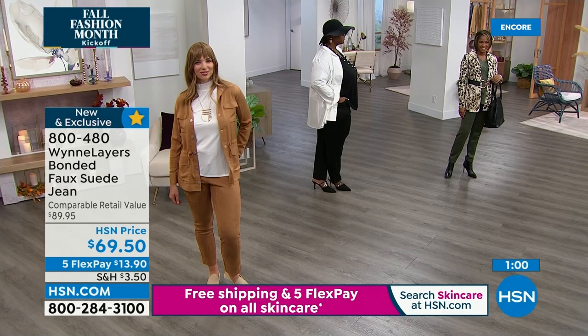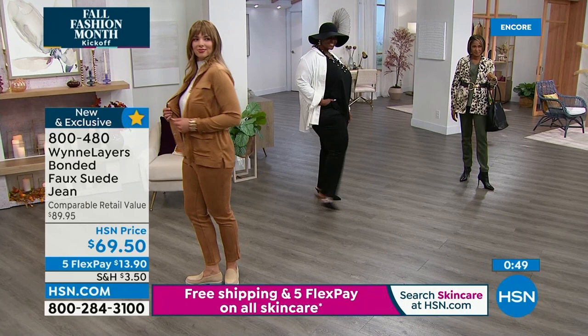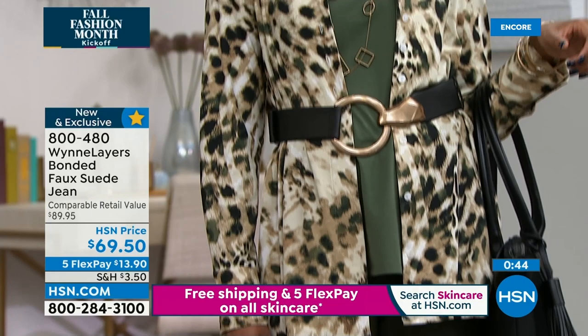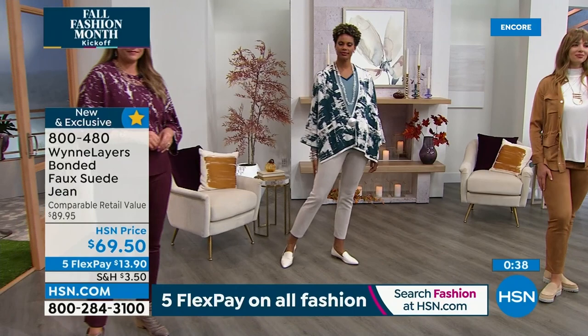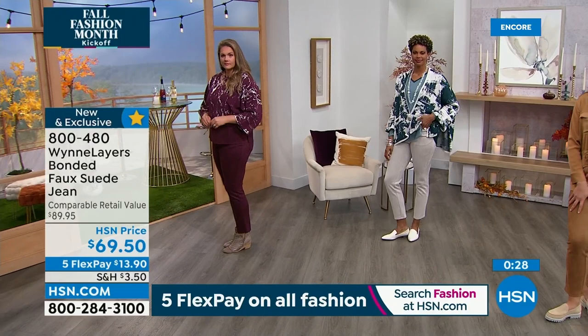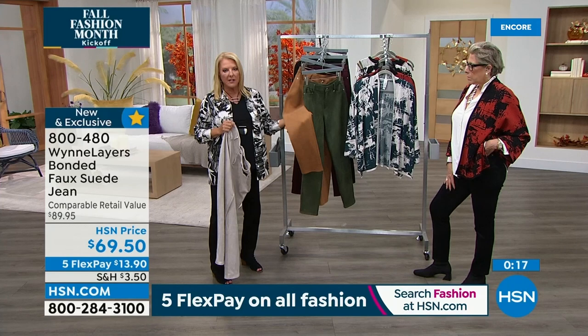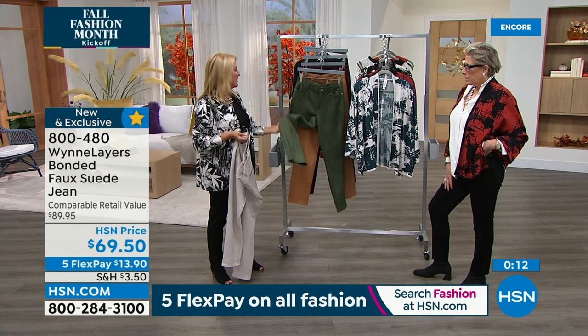We've sold a ton of them right now — totally get it, it's brand new. In fact, over 500 have been ordered. If you want the oyster, get it now. There are only 200 left, but we do have all sizes. The colors are: oyster, dark camel — if you really want that genuine suede look; olive, which we're officially calling thyme; and black as an easy go-to.